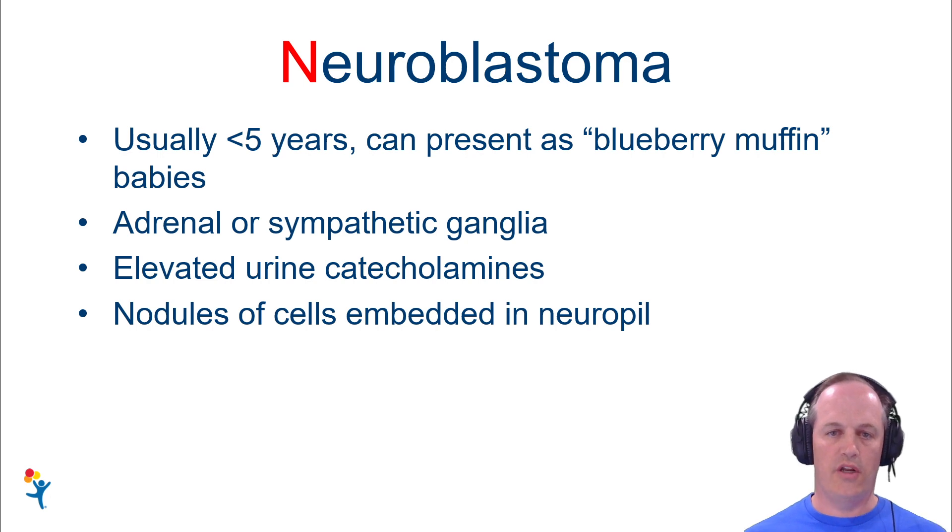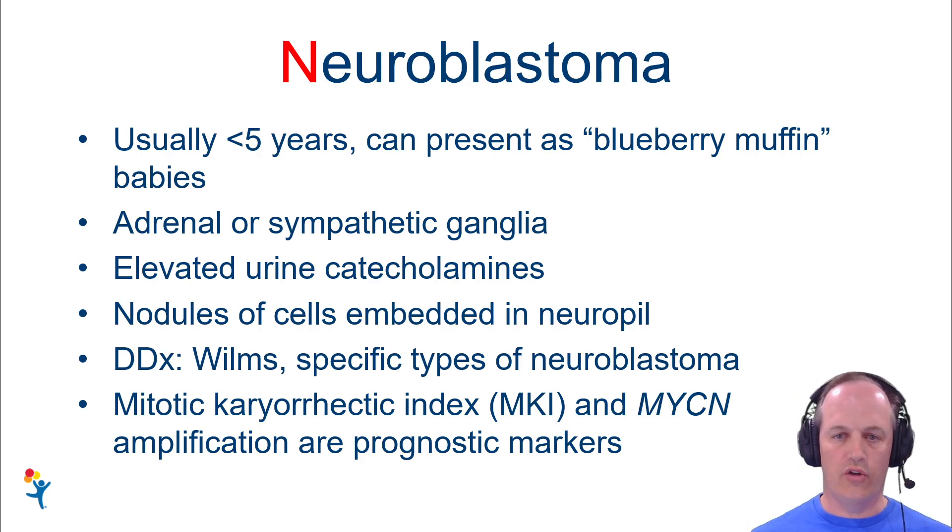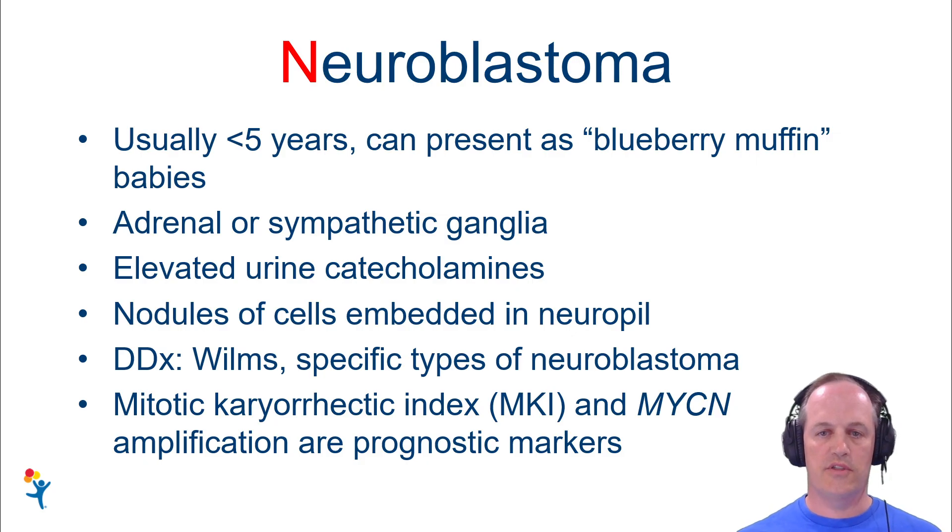These tumors are characterized by nodules of cells embedded in neuropil. The differential is going to include things like Wilms tumor, because these are sitting on the adrenal gland and sometimes can creep around and invade into the kidney and look like renal tumors. It's important to know how to distinguish this from Wilms, and to distinguish the specific subtypes of neuroblastoma.